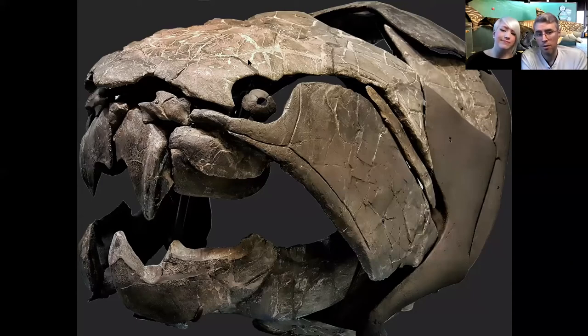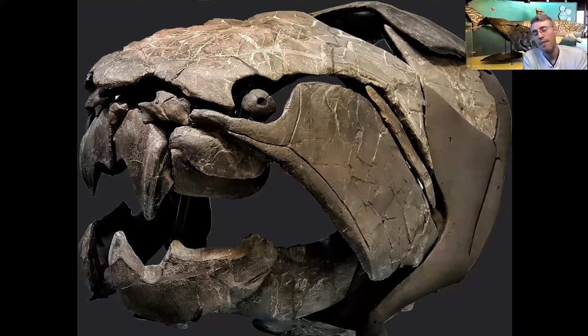Those jaw blades grew continuously throughout the life of Dunkleosteus. Similar to how rodents need to gnaw on wood or bone to keep their teeth trimmed, Dunkleosteus kept its jaws trimmed just by opening and closing its mouth. Those jaw blades sharpened as they rubbed against one another, just like a knife on a whetstone, which kept them razor sharp. Even the fossils are almost sharp enough to cut yourself, and the polish can be so fine that you can almost see your reflection in them.